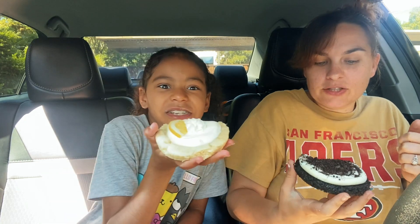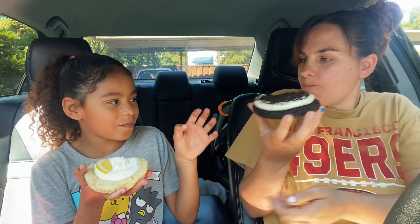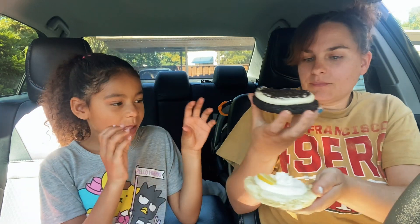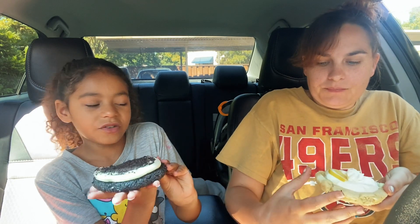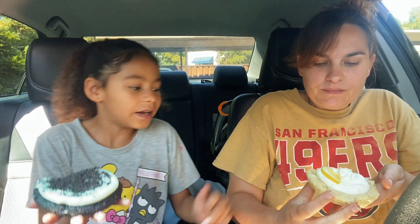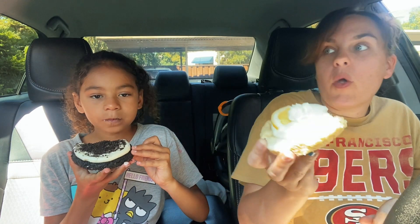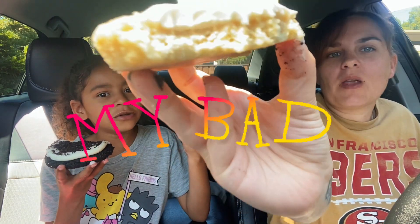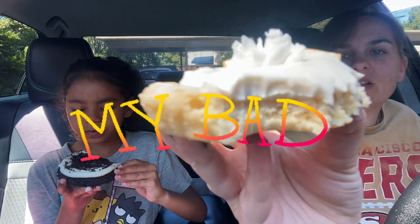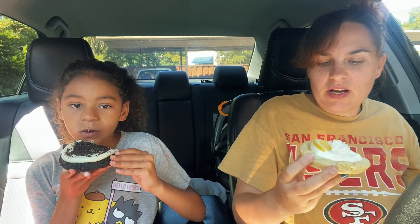I got tons of bites, it's so good. Should we switch? What do you think of the lemon one? It's really, really good — like if you try the lemon part and that drizzle, it's really good. Oh wow, it tastes way more like lemon than I thought it was going to. The cookie — I didn't think it'd taste that much like lemon.